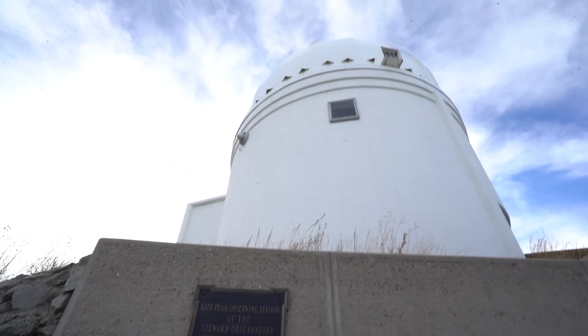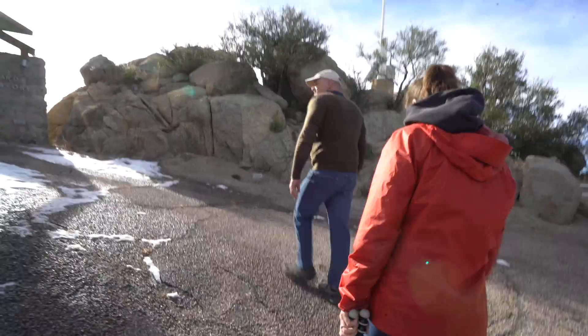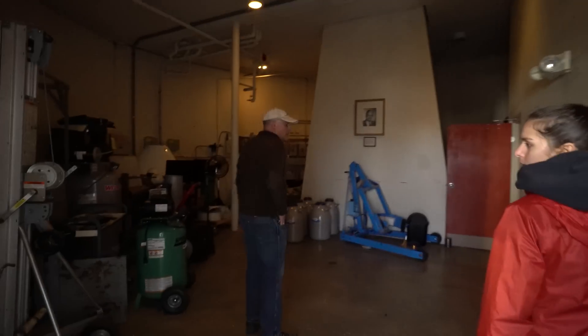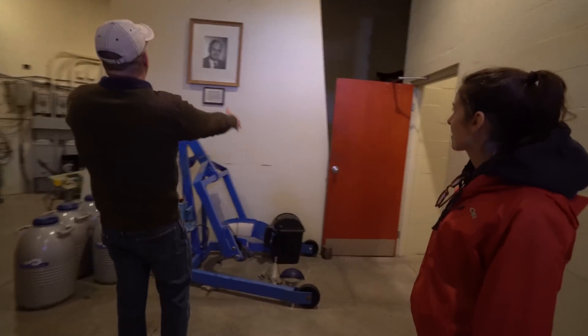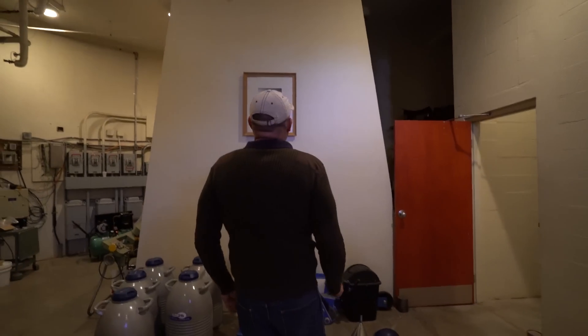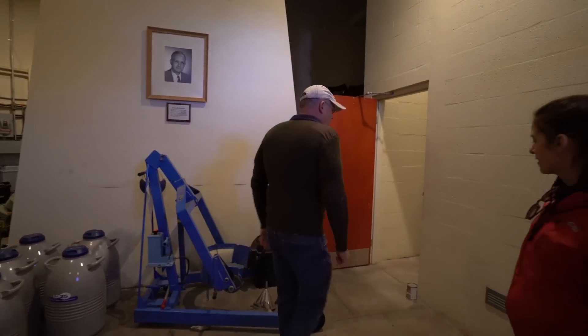This is the baby remote-control one-meter diameter — actually 0.9 meters — the oldest telescope on the mountain. This is our industrial area, so we've got air compressors and spare parts of the telescope. This is the pier that the telescope sits on — it's actually a building separate from the rest of the building, that way the whole building can sway but not disturb the telescope.